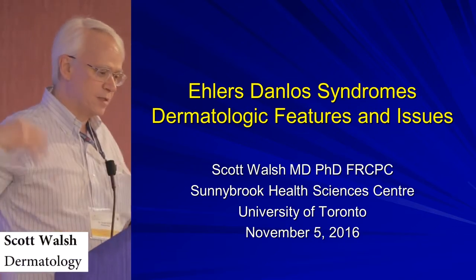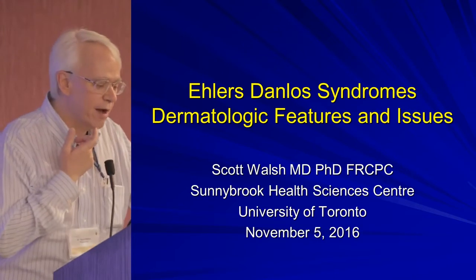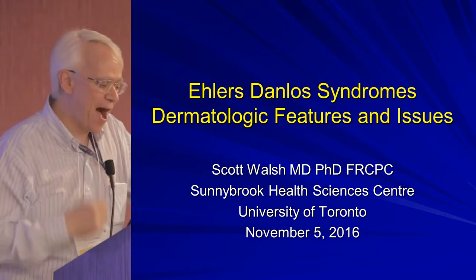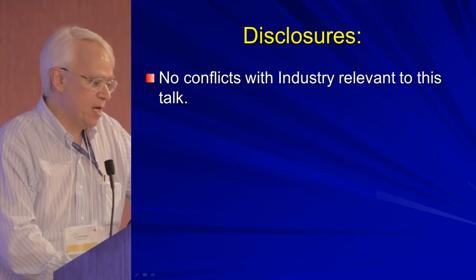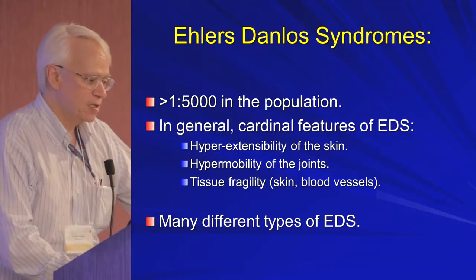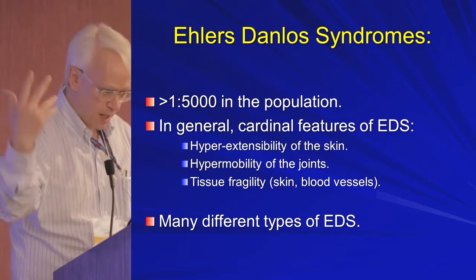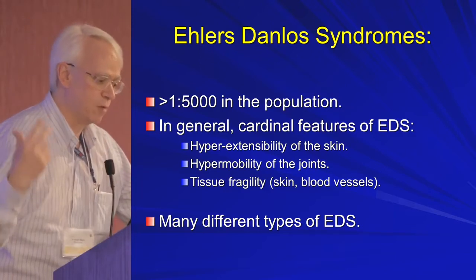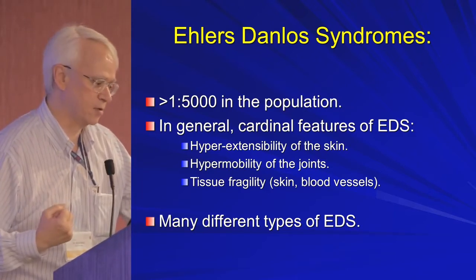I'm going to talk about some of the stuff the geneticists talked about this morning. It's going to be consolidation, but I'm also going to talk quite a bit about the skin. I have no conflicts with industry relevant to this. So as we said, Ehlers-Danlos, you're told it's 1 in 5,000. I agree, it's probably more like 1 in 100 to 1 in 600 when you take hypermobile type into account.